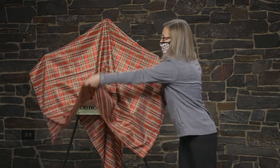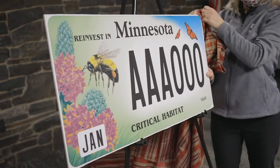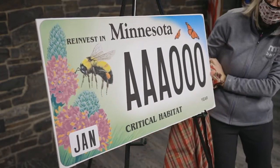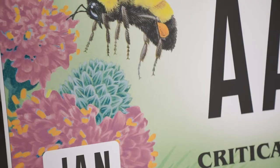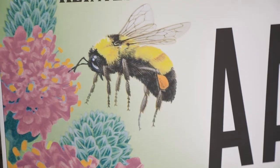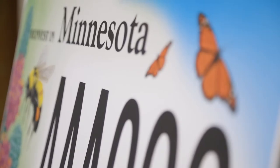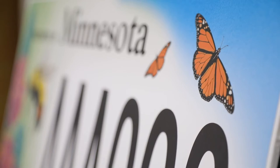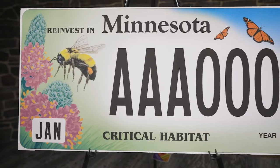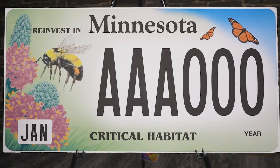We are excited to reveal the new Pollinator Critical Habitat license plate. The beautiful design features the rusty patched bumblebee and monarch butterfly, which are Minnesota's state bee and butterfly, as well as a native wildflower called the purple prairie clover. This contest-winning design was created by Minnesota artist Timothy Turin and is the first new critical habitat design since 2015.